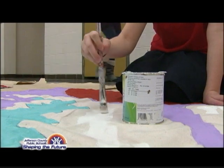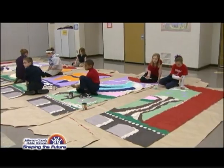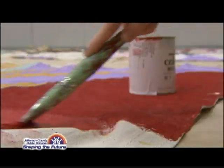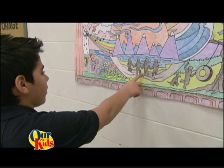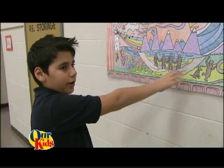We have so many different groups here — we have kids from Africa, from Russia, from Bosnia, so many different religions. And I think number one it's important for the kids to be able to learn how each person is valued and how each child in the school is important. In the mural the people are of different races and they're still friends.